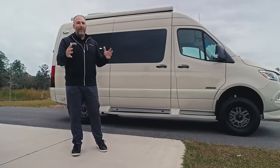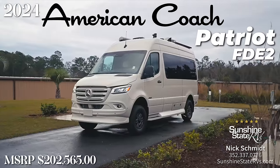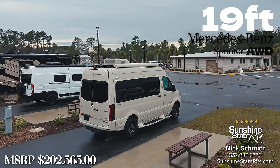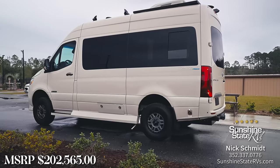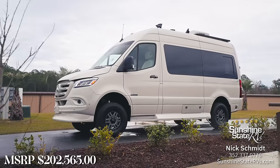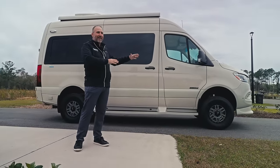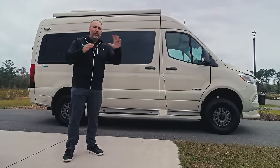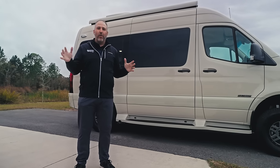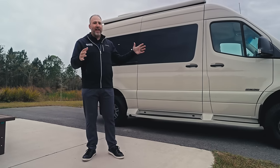Today we're going to be talking about this brand new, totally redone 2024 American Coach Patriot. This is a 19-foot, all-wheel drive Mercedes Sprinter van. It is the brand new four-cylinder, the brand new all-wheel drive — you can tell it's lifted. It's a really cool pebble gray, desert storm, storm trooper-looking van. It can go off-road, on-road, be a touring van — ultra luxury — and it can get you anywhere you want to go: the beach, the desert, the mountains, anywhere.